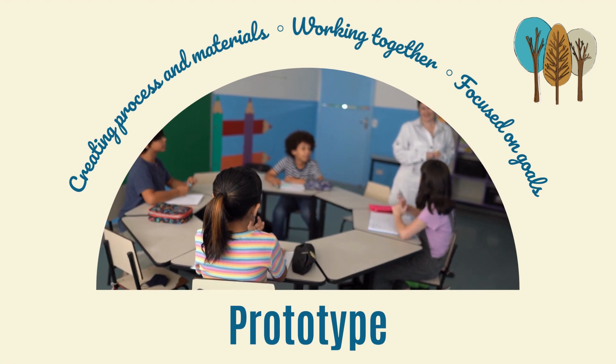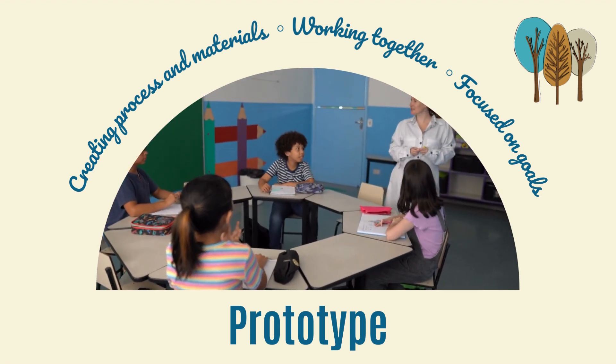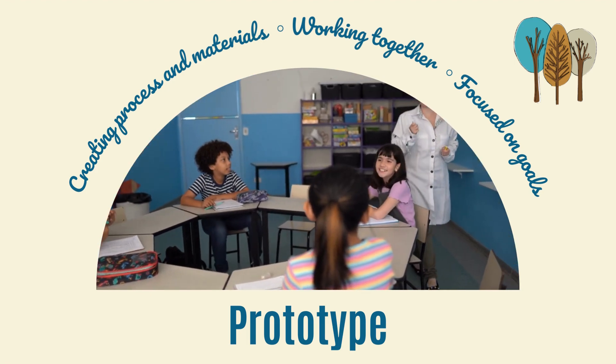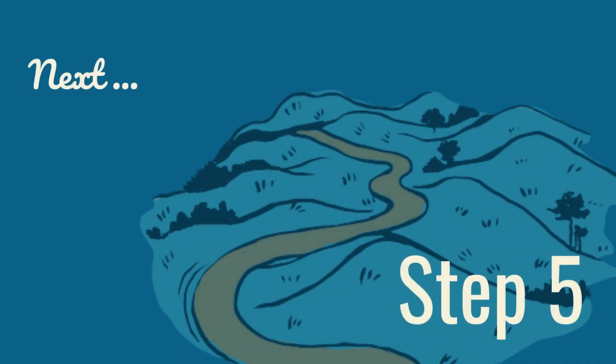The others who will join you for the work may be other educators in the design space, your school colleagues, administrators, or even your students. Next, with step five, we will move into the final phase: materializing.